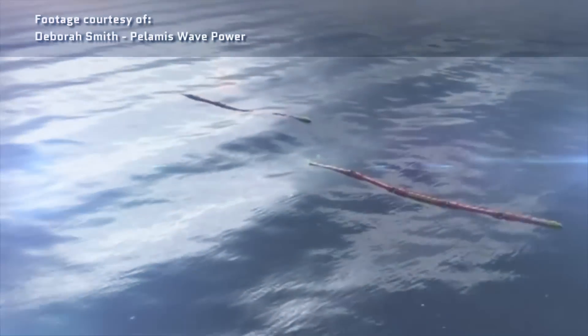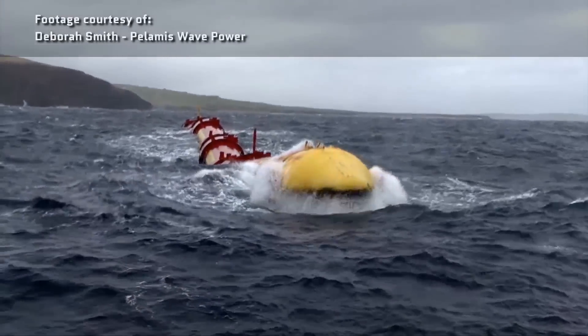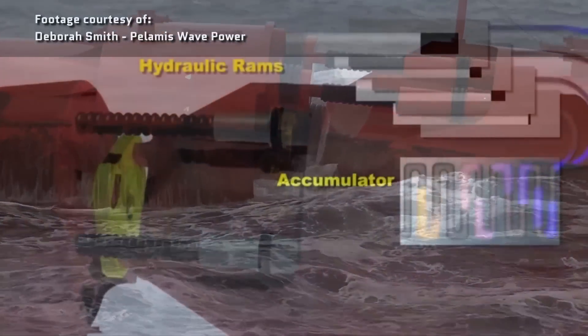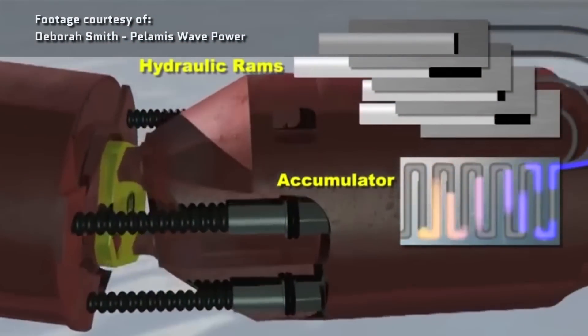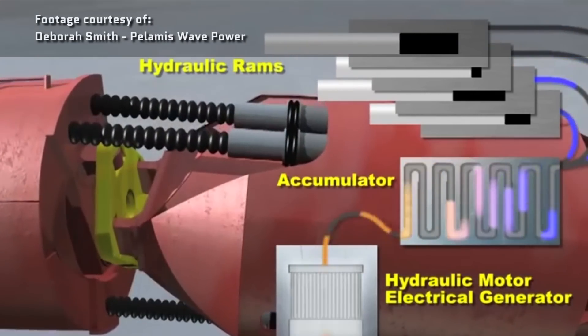One of the most successful wave energy producers today is called the Pelamis Wave Energy Converter. It's a series of tubes with omnidirectional hydraulic joints. As the waves rock the tubes, it forces oil through motors in the joints to drive the electricity-producing generators.